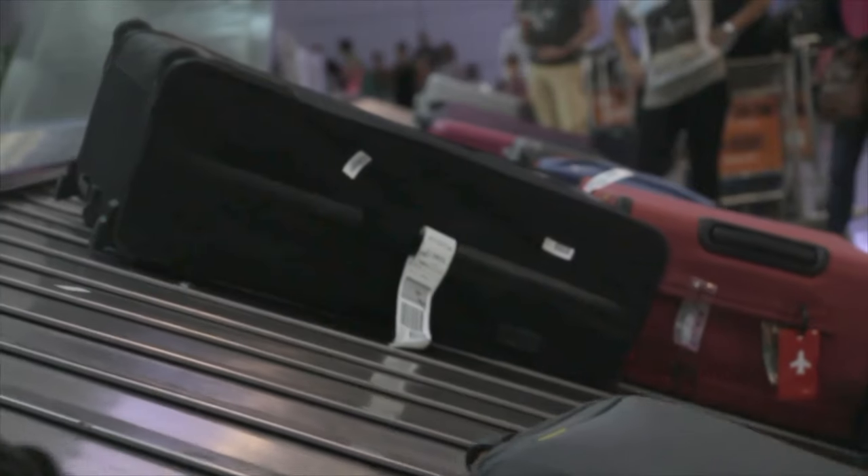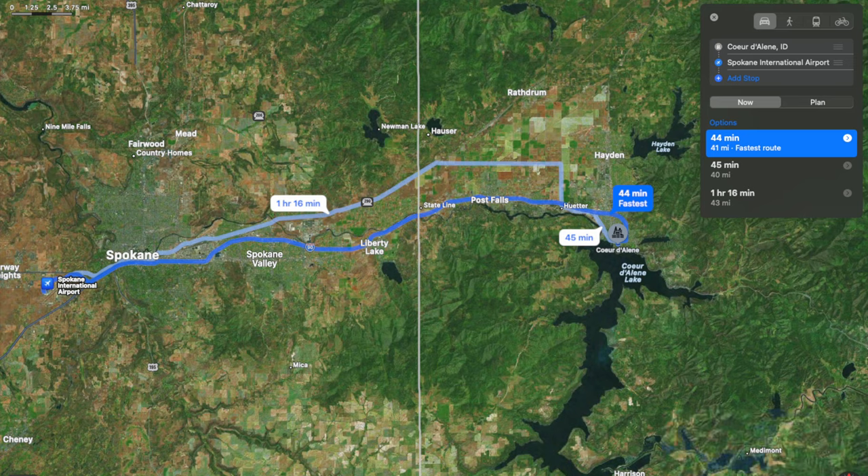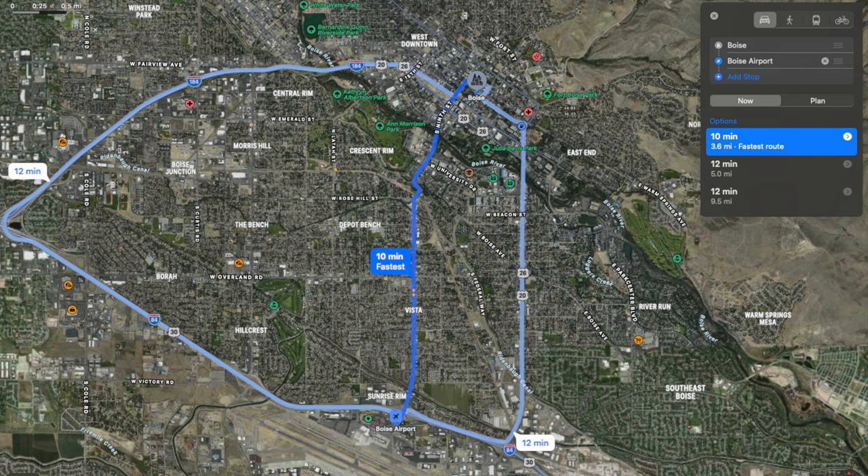Comparing that to Boise, the median home price there is $470,000 — and these are prices from November 2022, just to put that in context. Now let's talk about airports. If you live up in northern Idaho, say in Coeur d'Alene, you'll have about a 40-to-45-minute drive across the border into Washington to Spokane Airport. If you live in Boise, the city has its own airport, and from downtown you're looking at about a 12-minute drive.